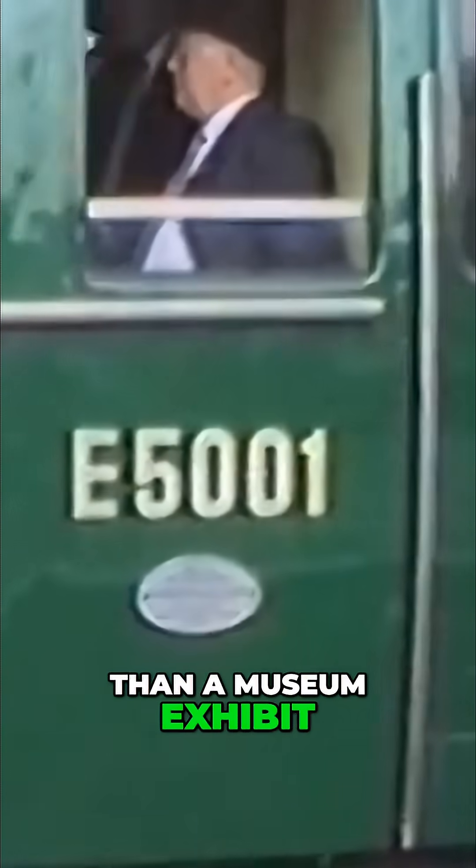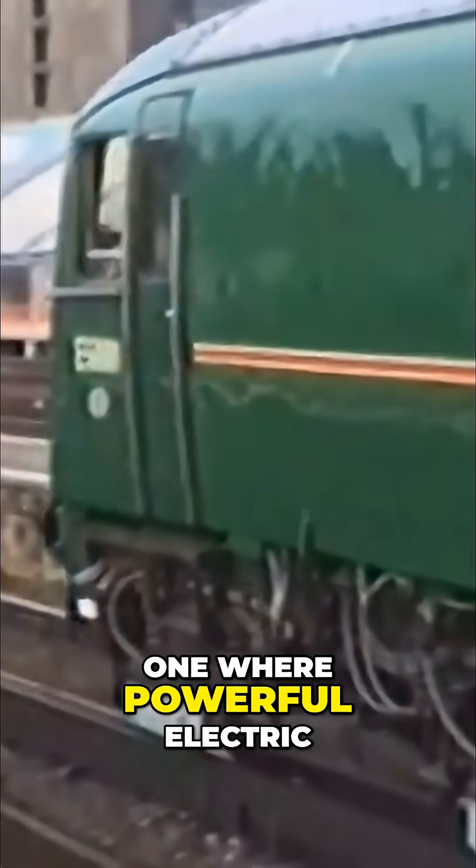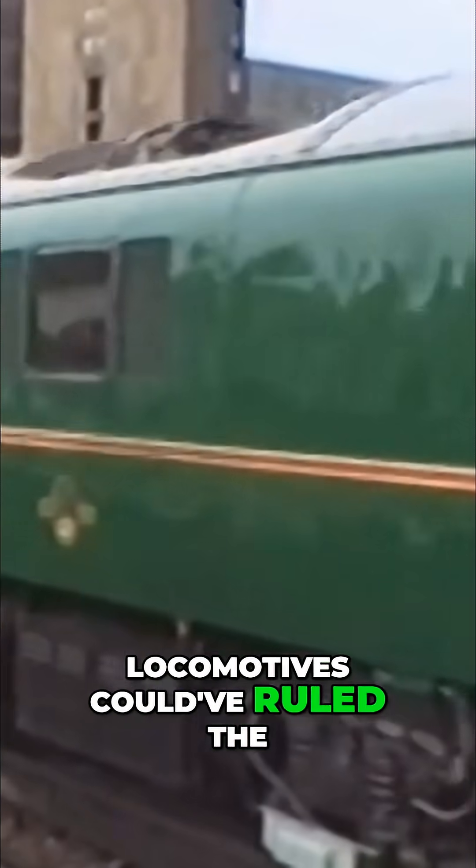Today, standing in front of E5001, you're looking at more than a museum exhibit. You're looking at a glimpse into an alternative future — one where powerful electric locomotives could have ruled the southern rails.